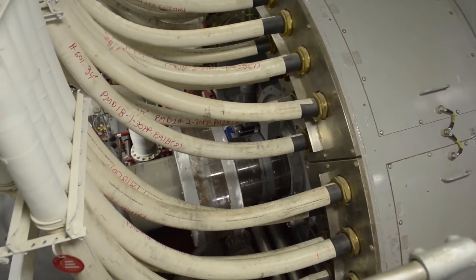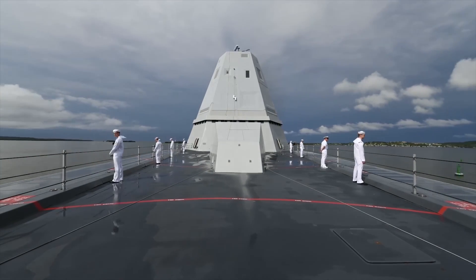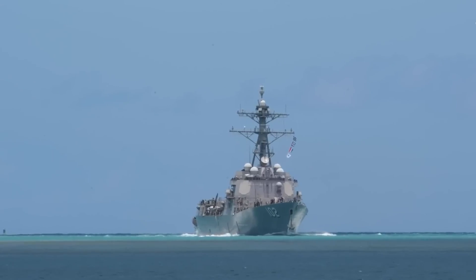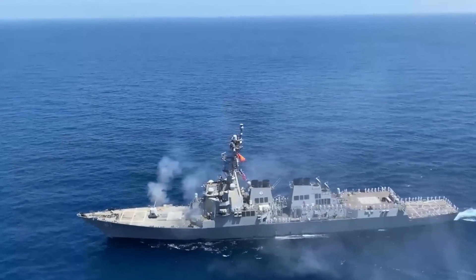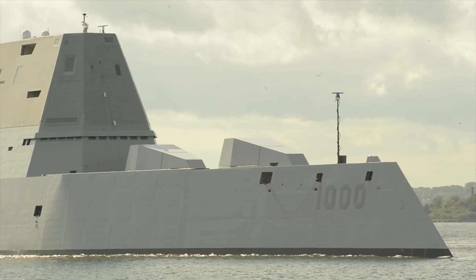The USS Zumwalt is powered by a combined diesel and gas turbine propulsion system, which allows it to reach speeds of over 30 knots. Its range is approximately 4,300 nautical miles, making it capable of operating in various regions around the world.